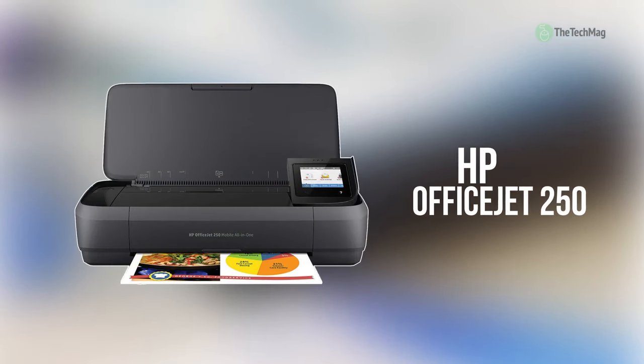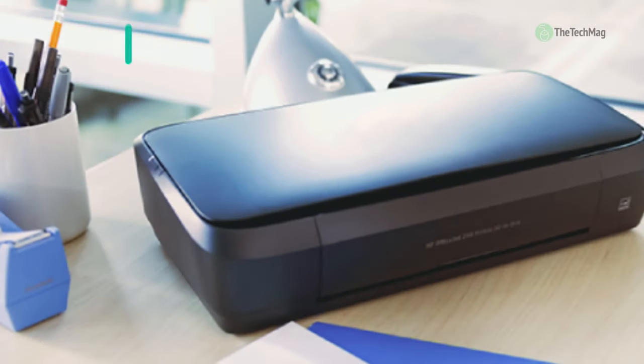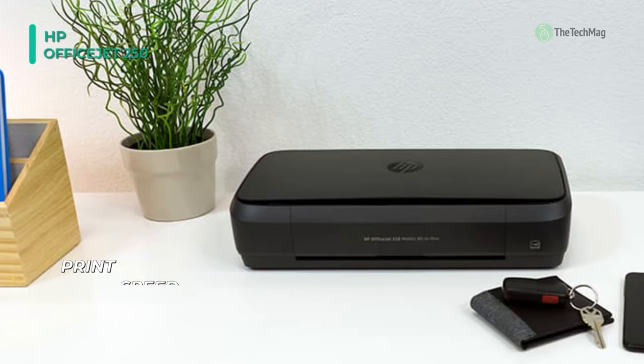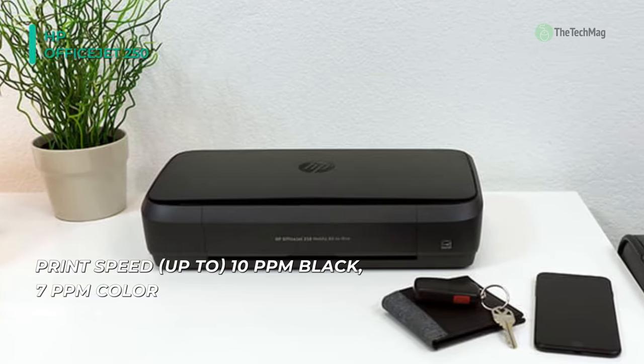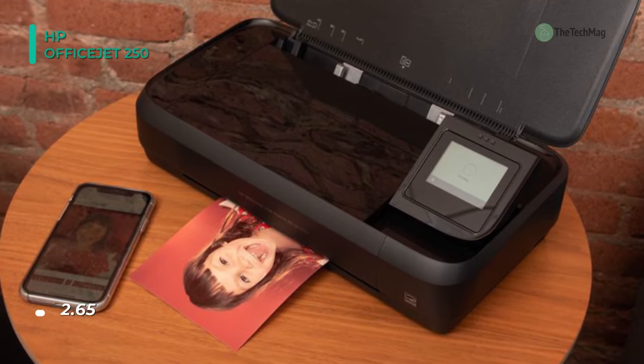Make sure you have the tools to do your job even when you're traveling with the HP OfficeJet 250 Mobile All-In-One Inkjet Printer. Able to be powered by an optional battery and equipped with both Wi-Fi Direct and Bluetooth Low Energy, users will be able to get on the road and have printing, scanning, and copying at their fingertips. Using inkjet printing technology, users can create sharp, vivid, full-color prints at resolutions up to 4,800 by 1,200 dpi.